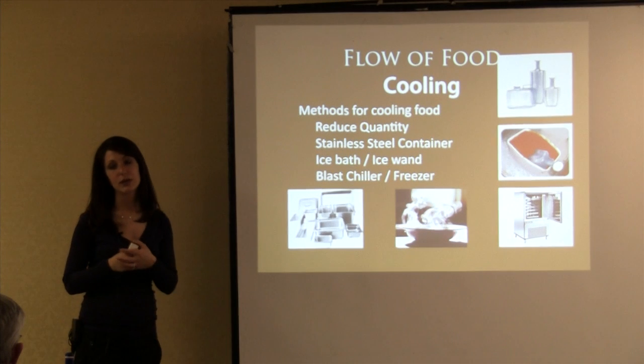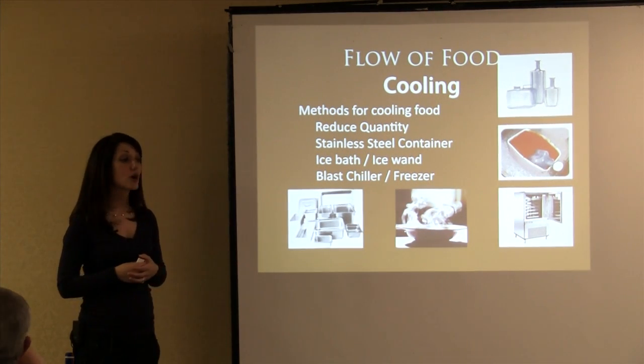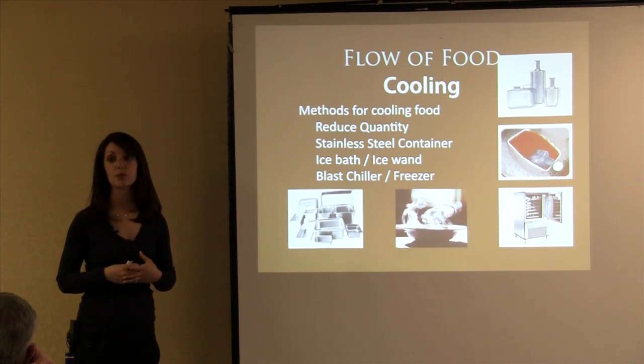Is that chili going to cool to the right temperature in the right amount of time? No, not even close. Studies have shown that it can take products in those big five-gallon containers and buckets up to four days to properly cool.